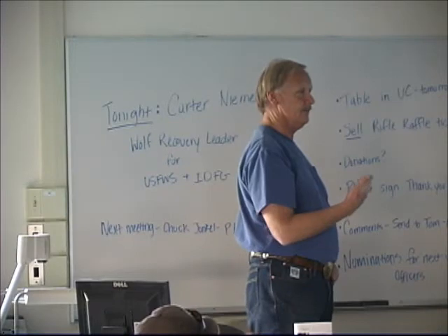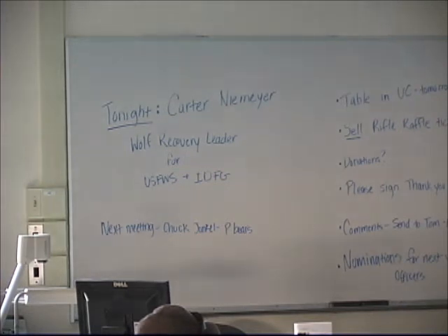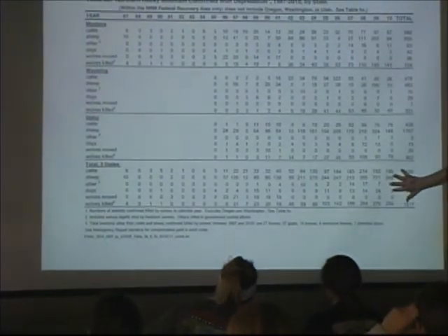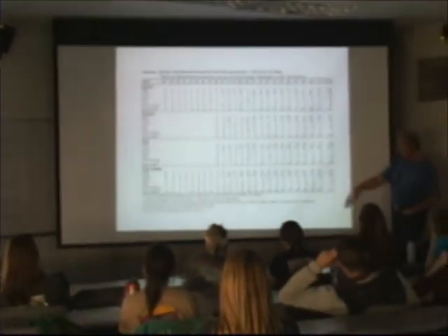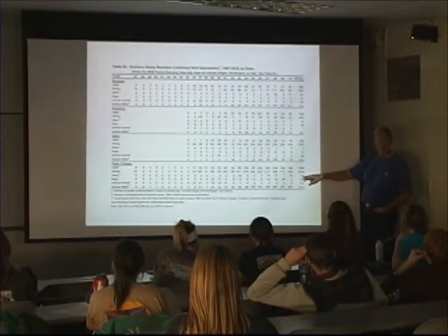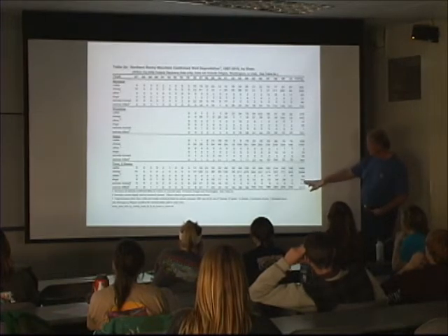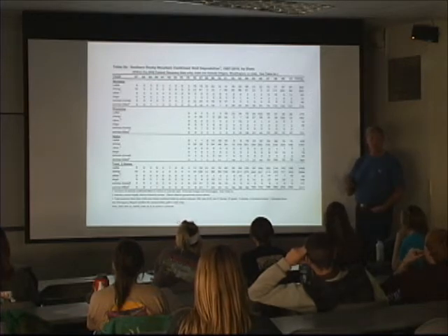This table from the Northern Rocky Mountain Wolf Annual Report summarizes three states. Overall: about 1,500 cattle have been killed, 3,100 sheep, 83 others — those are llamas, horses, goats, and other assorted animals — and 144 dogs.